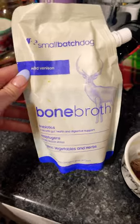Then I'm gonna add some venison bone broth, and for veggies tonight they're getting steamed kale and carrots. Go to part two!